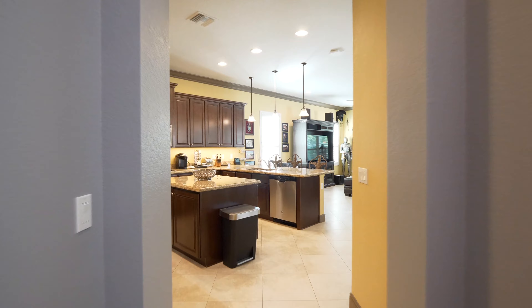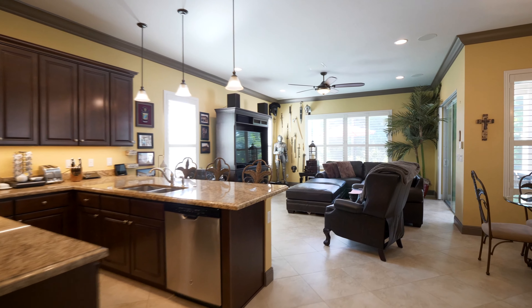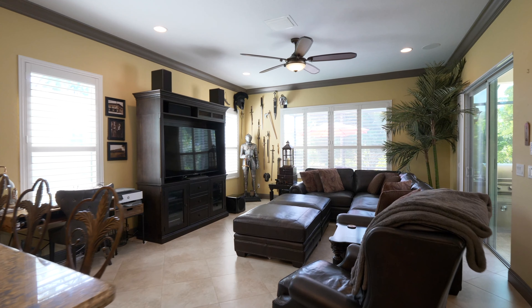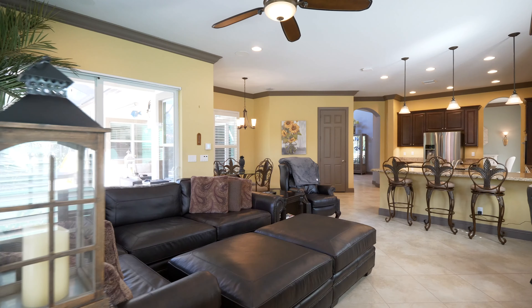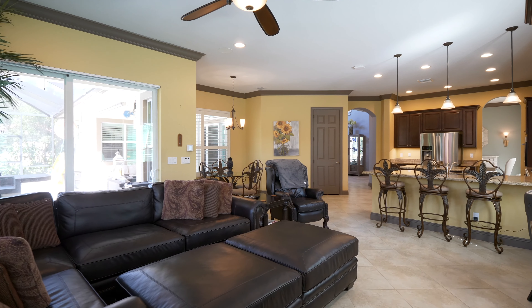This family room is breathtaking, with all crown molding, ceramic tile, plantation shutter impact windows and impact glass sliding door pool entry. The surround sound ceiling speakers make it theater-ready with easy access in a flash.